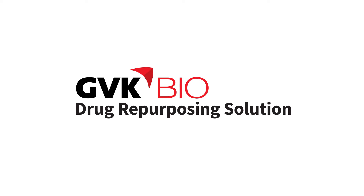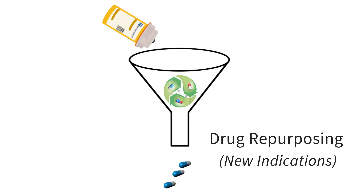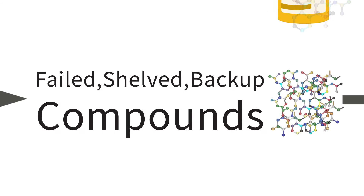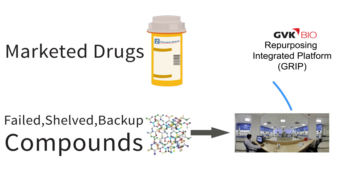GVK Bio's new solutions rescue the investments and create new assets to strengthen the drug development pipeline. Drug repurposing is a novel way to replenish the pipeline with old assets. The proprietary GVK Bio Repurposing Integrated Platform, GRIP, is the answer to drug repurposing.